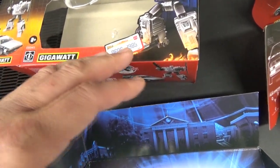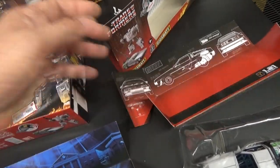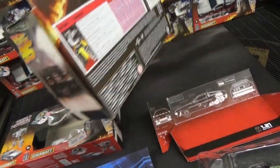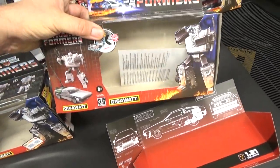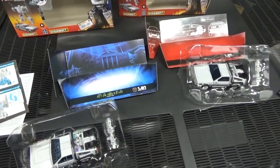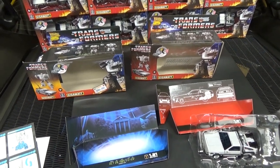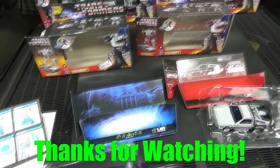I also noticed some misprints out there — some of the 500s actually have the red background on the inside, the same box as the mass produced version. They might have recycled some of those for use on the limited edition ones and just slapped a sticker on the front. Anyway, that's the video — if you have any questions or comments, drop those down below. Thanks for watching.